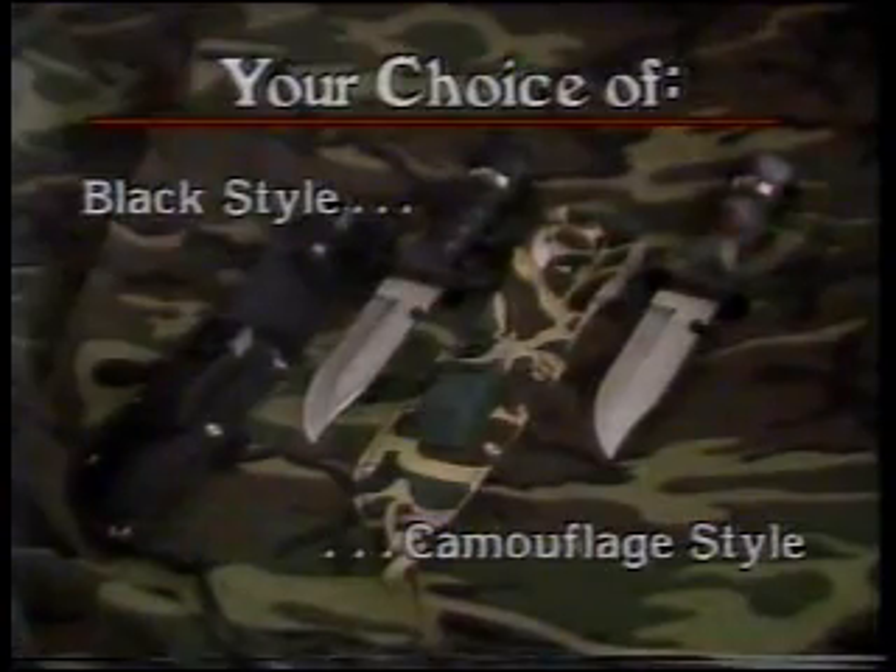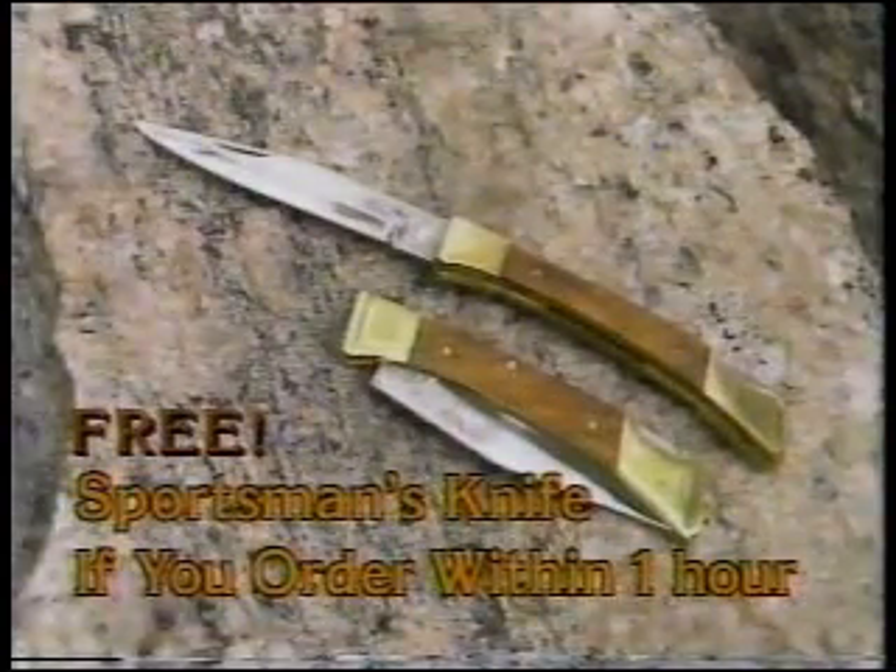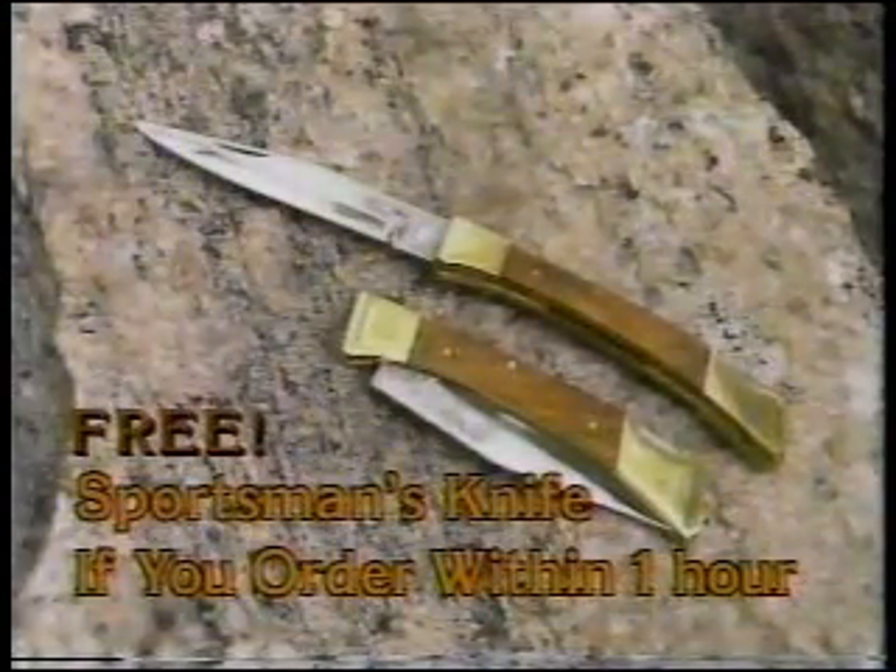Be a survivor. Buy the Survivor. Call toll-free now and order your choice of black or camouflage. And if you order within one hour, you'll also get this multi-purpose sportsman's knife.